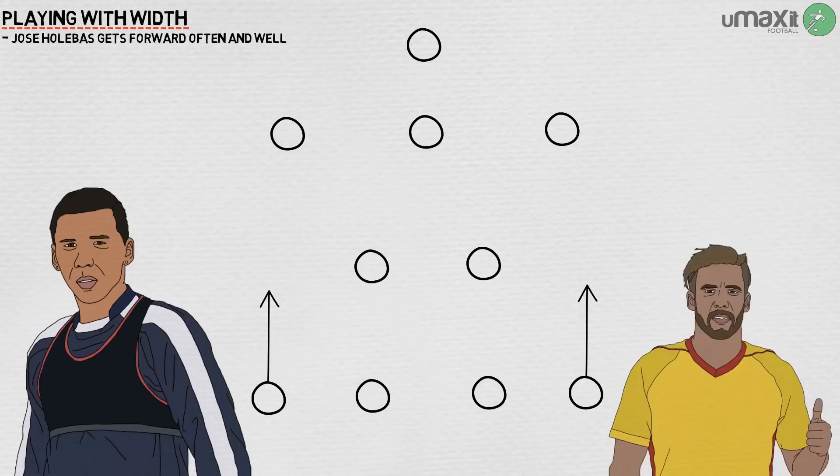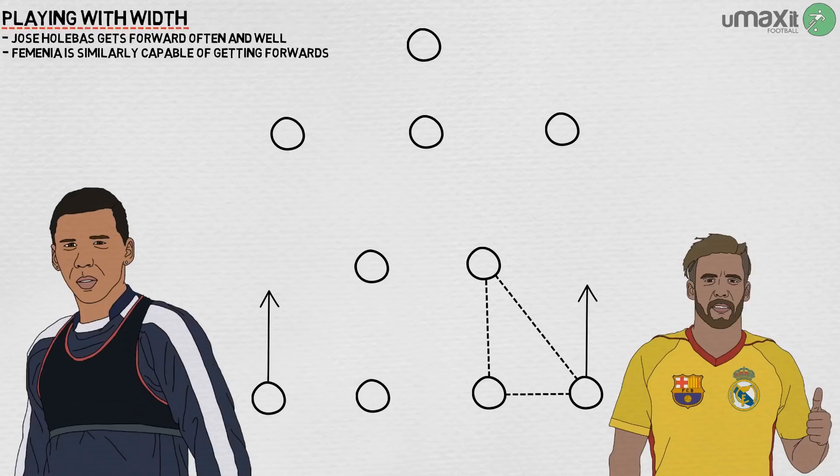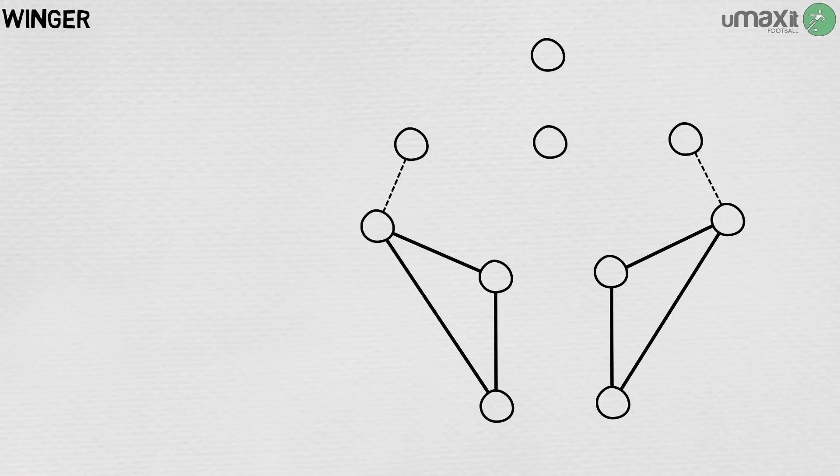Kiko Femenía, who has the distinction of having played for Barcelona and Real Madrid's B teams in adjoining seasons but neither first team, is similarly capable of getting up the pitch. They do this to create short passing triangles with their flanks, centre-back, and midfielder, circulating the ball within their half until the chance to move it quickly forwards occurs.